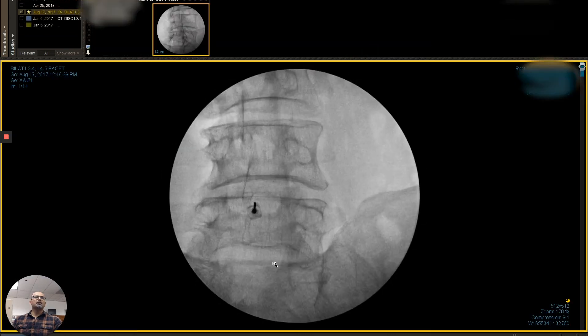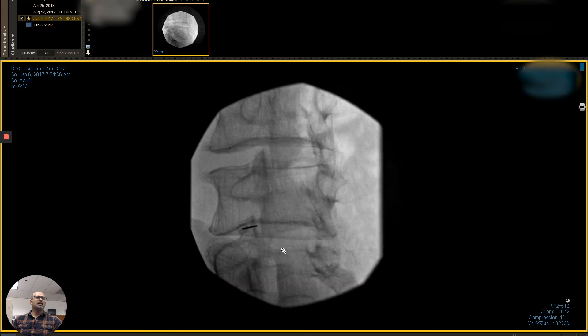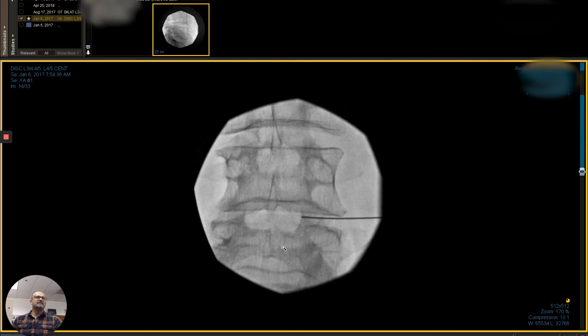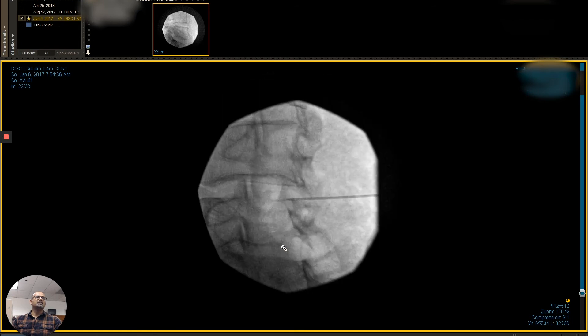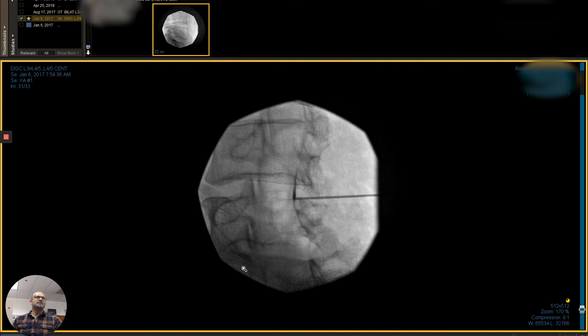This is some imaging of what we see when we do the procedures. This is marrow extraction, and then you'll see a sequence of these injections. These are facet injections sequentially, treating the joints of the spine. This is an intradiscal — actually placing the medicine and stem cells into the disc. You see a little bit of height restoration, and both levels were treated. We see improvement in both those levels. And then lastly, this is an epidural, which is bathing the nerve roots, so all those areas are treated.